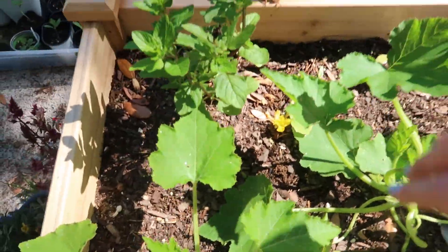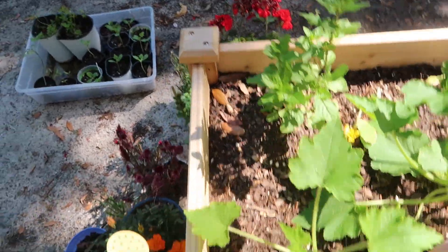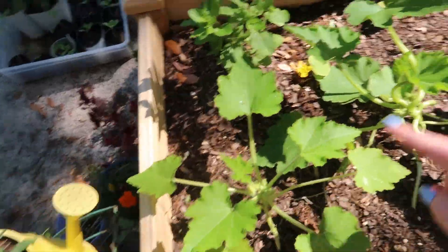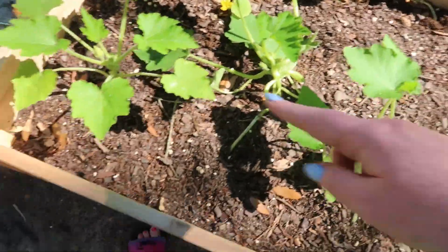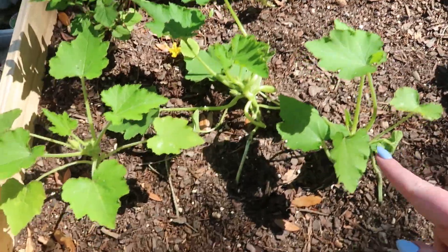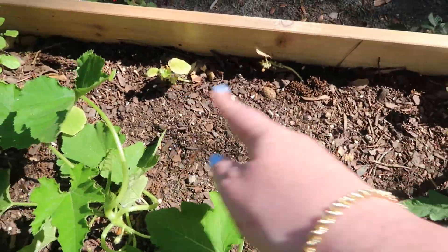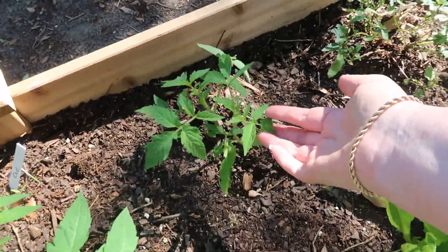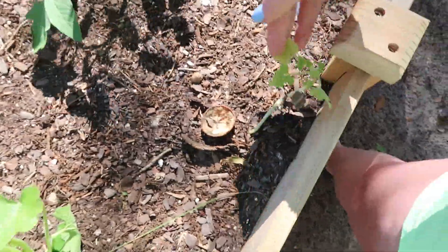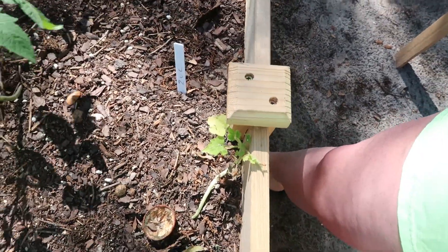My butterfly plant is doing good. Oh my god, a lizard! But my spearmint right here is doing great — look how great it's growing. My three zucchini plants are going crazy. The cucumbers are still alive but they are dormant. Here's a tomato plant and another one — this zucchini plant, I don't know what's going on with it, it's not doing so good.